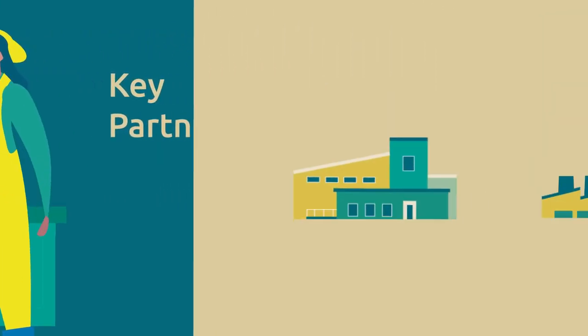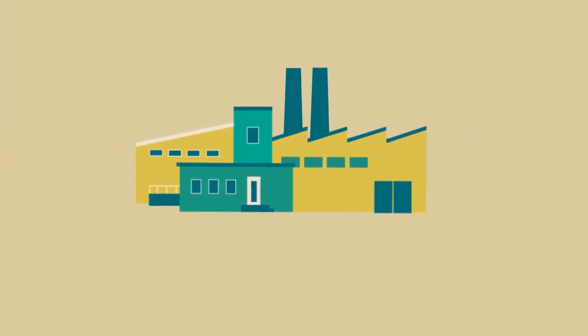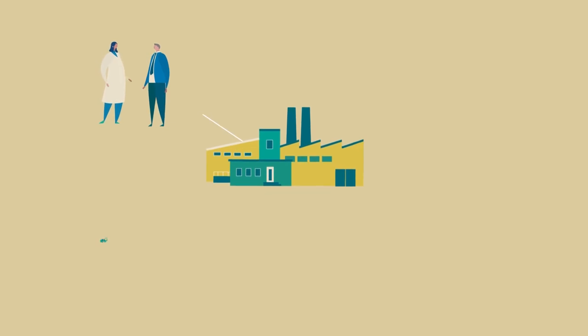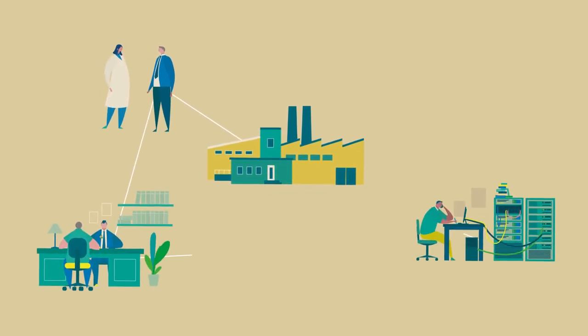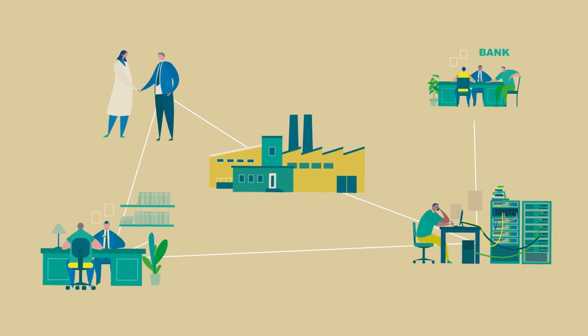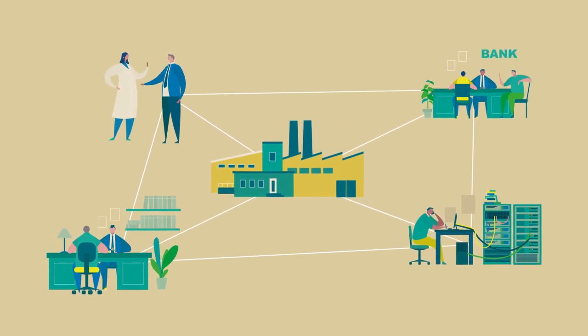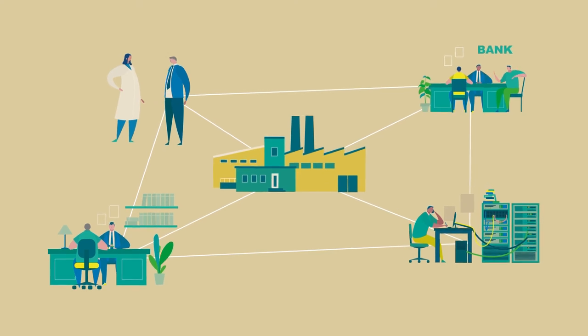Consider how your business interacts and intersects with others. A strong network might include partners to help in management, recruitment, research and development or investment. Still, some ventures just need the strong entrepreneurial drive of one single person.